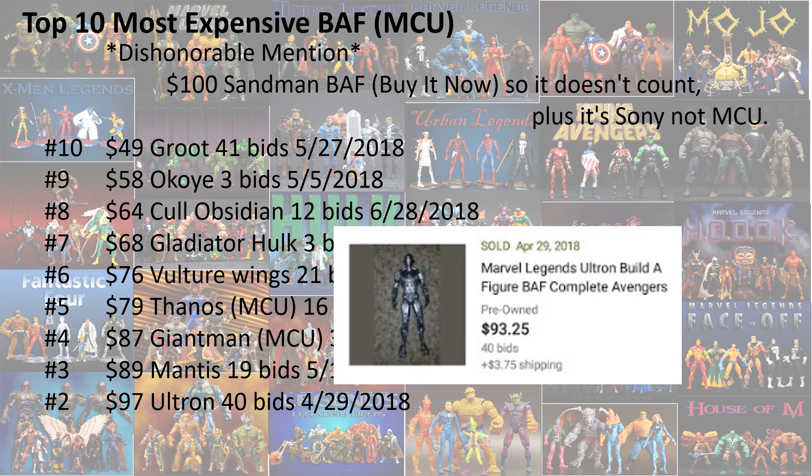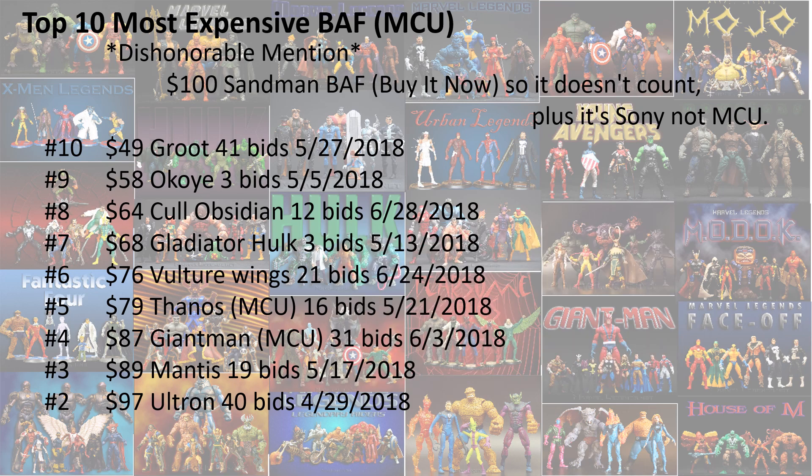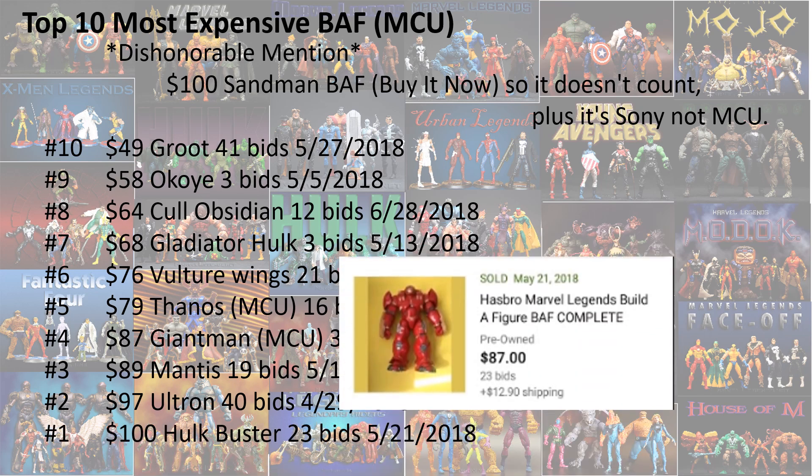Of course, we're getting Ultron re-released, along with Thanos which is also getting re-released in the 10th anniversary boxes. And number 1, we got the Hulk Buster, which is also being re-released. This one went for $100 with 23 bids.